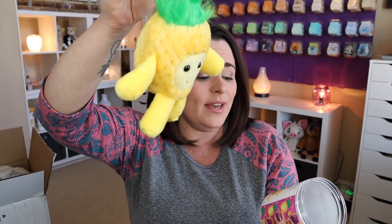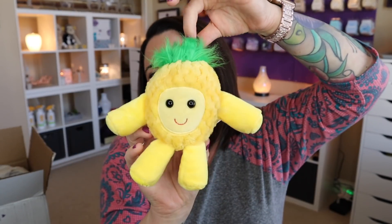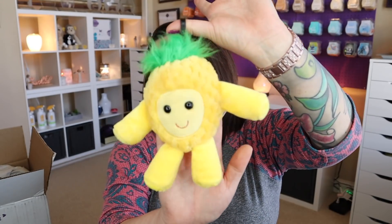They come in a three-pack, so you get all three buddy clips, which are absolutely adorable. We have Queen the Pineapple — this smells so good, it's Piña Colada Cha Cha. You can hook these onto your purse, your diaper bag, your backpack, whatever you want, or just hang them in your closet. Super cute and they smell amazing. Pro tip: when you're not using your buddy clips, store them back in their little containers to help prolong the fragrance. But if you're getting them, you may as well enjoy them.